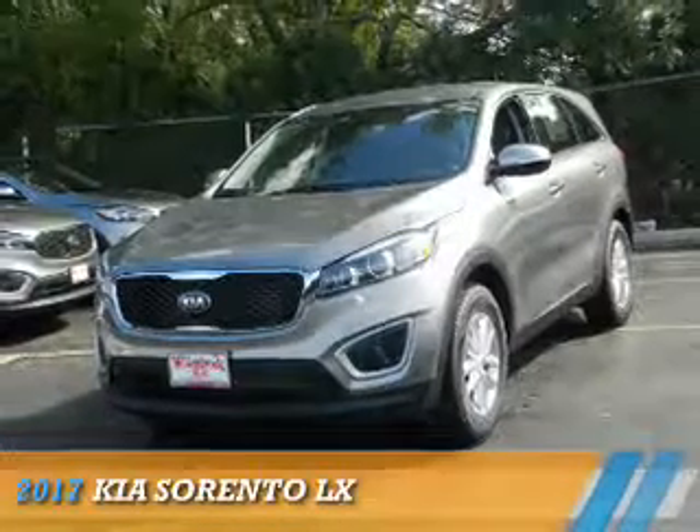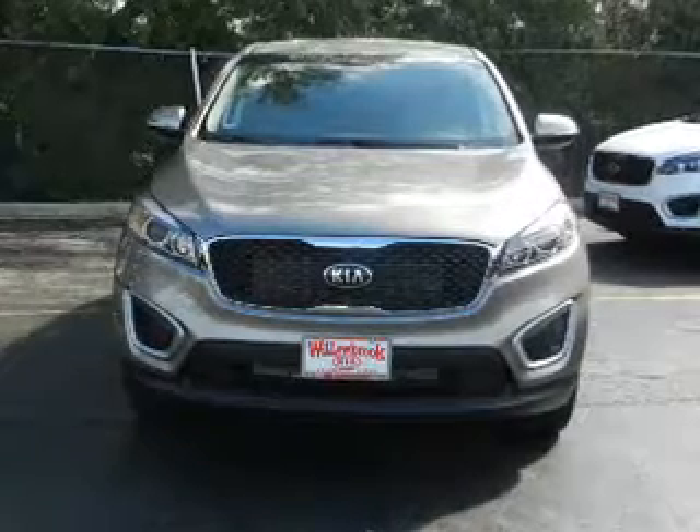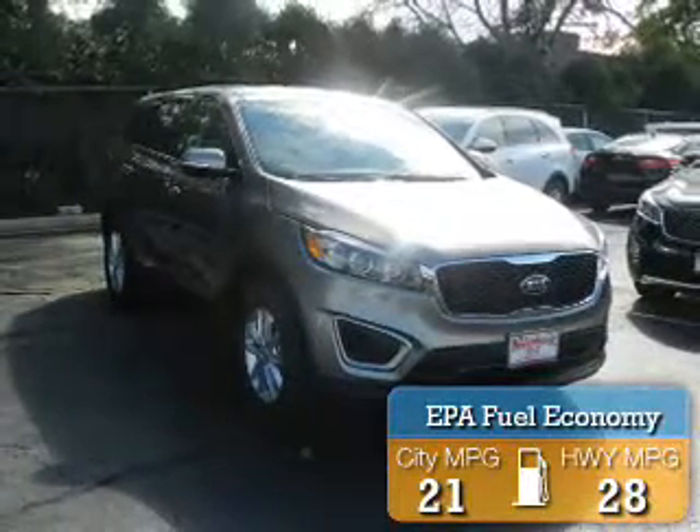Presenting the 2017 Kia Sorento. It's powered by front-wheel drive, a 2.4-liter four-cylinder engine, and an automatic transmission. Great fuel efficiency saves you money by requiring fewer trips to the gas station.